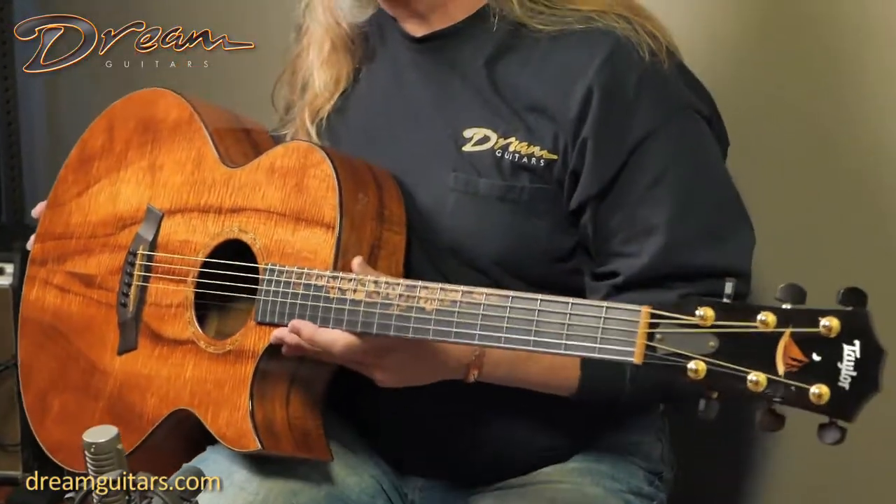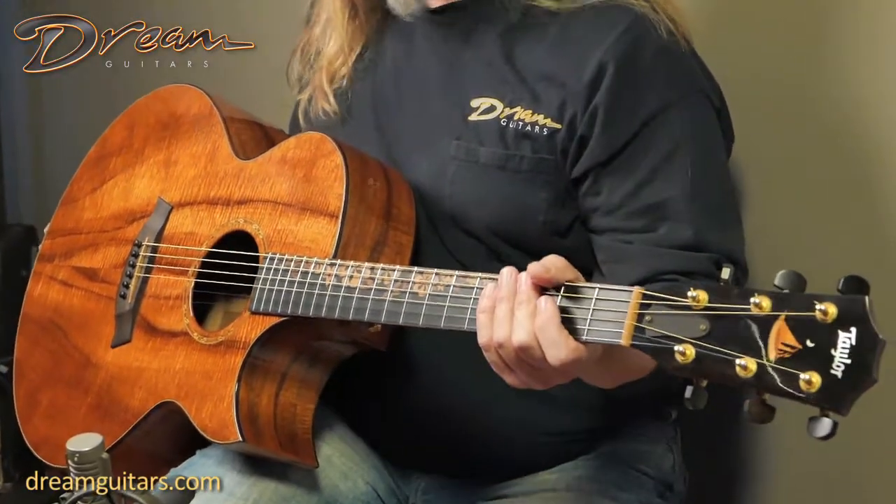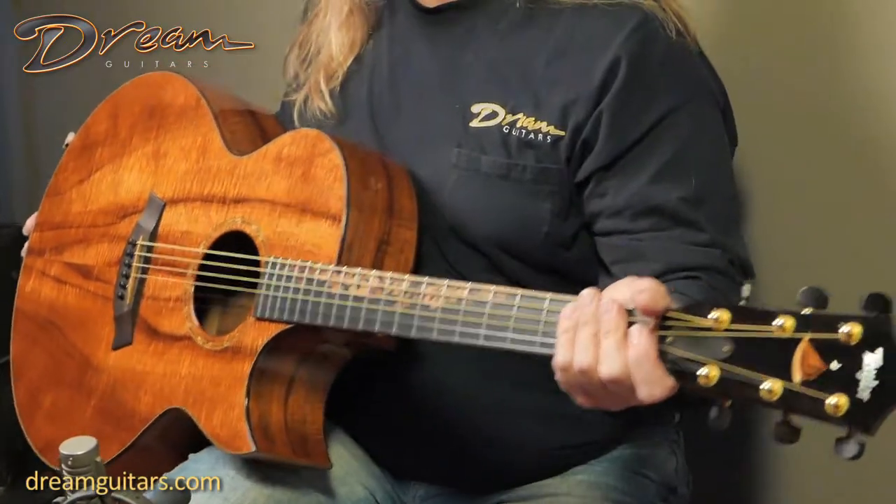Koa is becoming hard to find in any kind of figure. It's becoming quite rare, so these older Koa guitars I think are going to do well in the future as far as holding value.